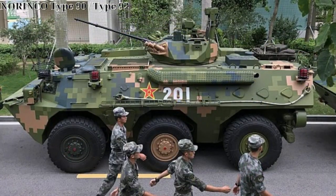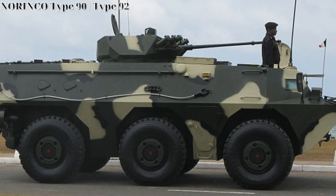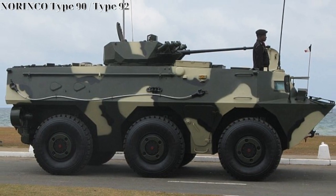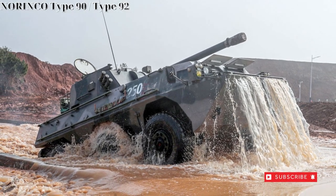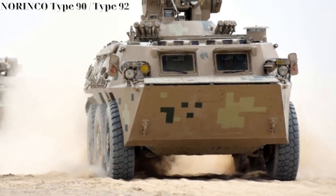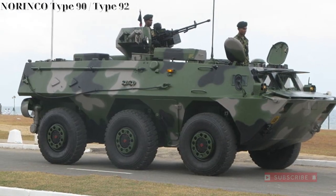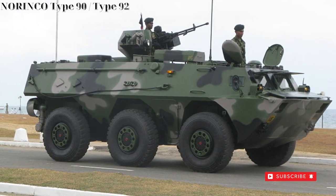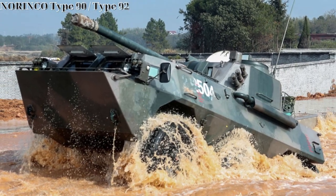The WZ-551 family initially appeared in operational form under the designation of Type 90 during 1984. However, in practice its cross-country performance proved lacking, which forced a revision of the design to its new WZ-551A form. The WZ-551A became the Type 92 and was adopted in 1995, differentiated from the original by the spacing seen between the rear set of axles.